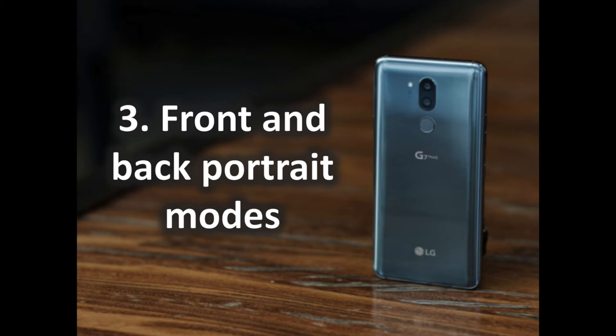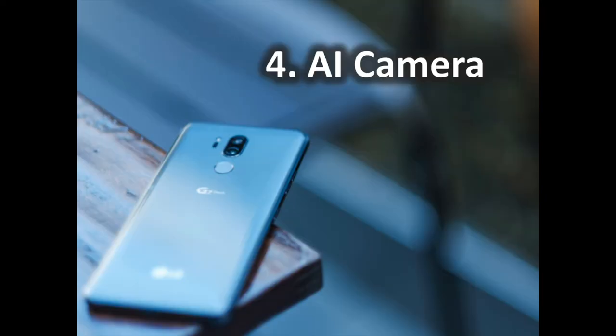Front and Back Portrait Modes: LG's Portrait Mode is a little different than what you'll find on other phones. The Portrait Mode in the G7 ThinQ creates a depth map of the scene, letting you adjust the depth of field as you see fit. Because it attaches this depth map to the image, you can even adjust the depth of field after the photo is taken, which is pretty cool. This works on the front camera as well, which is uncommon for smartphones right now. The Pixel 2 and iPhone X are some of the only devices that have a front-facing portrait mode. We haven't had much time to test exactly how well this camera performs the effect for the moment.